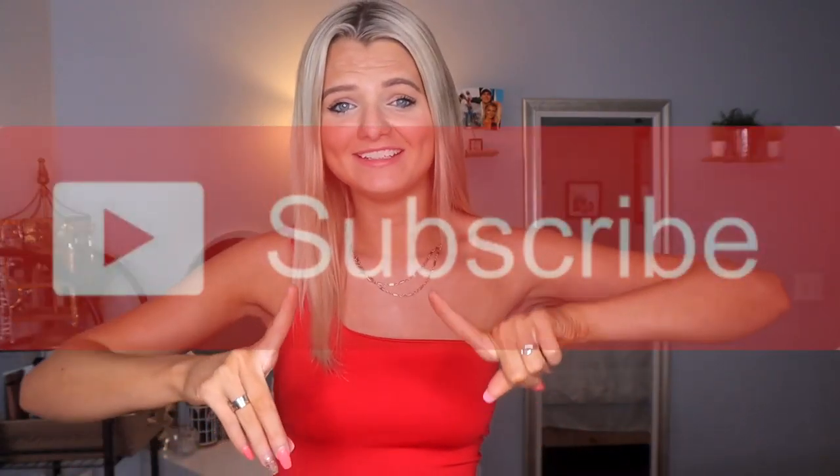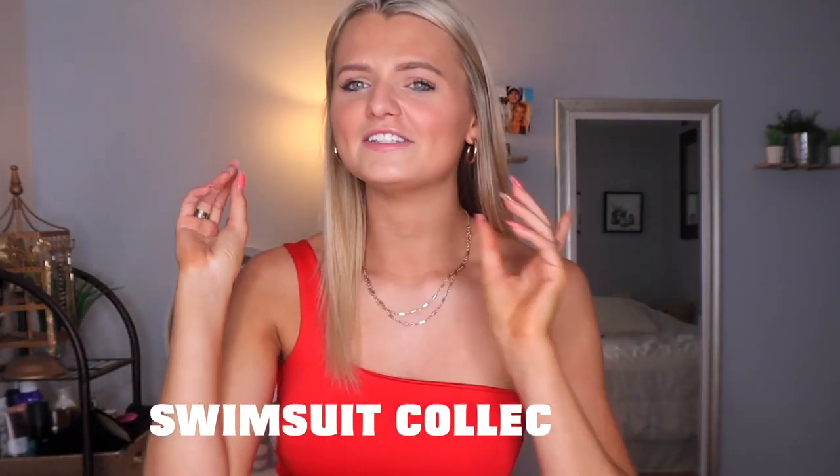Hey guys, welcome back to my channel or welcome to my channel — my name is Maddie. Don't forget to hit that subscribe button if you are new because I have a lot of videos planned for this upcoming year, so just stay tuned. This video is going to be a swimsuit collection — I did this video last year at the beginning of spring.